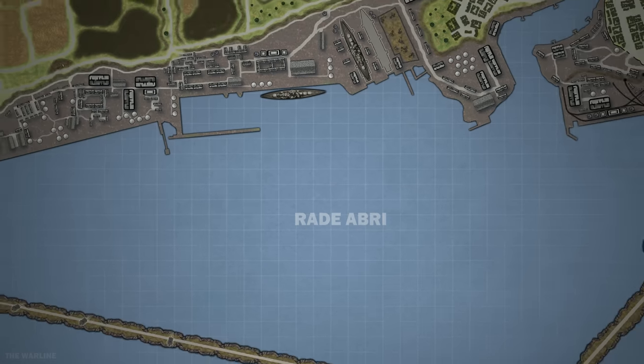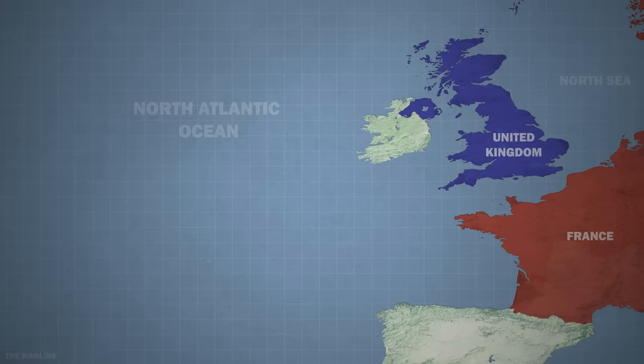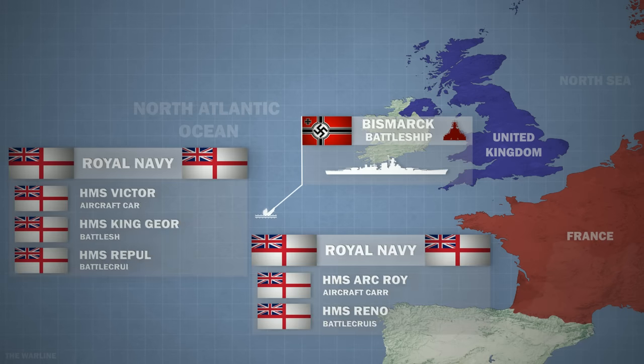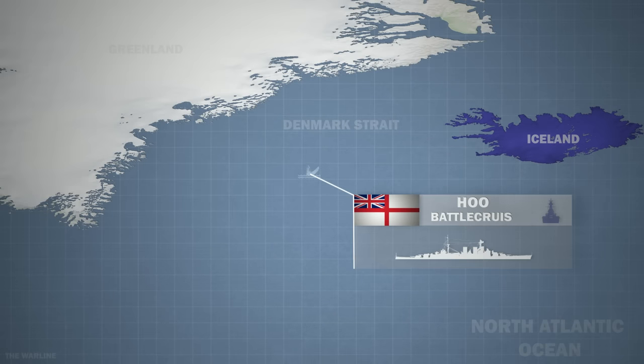To avoid continued attacks by the RAF, the Port of Brest was turned into a fortress by the Germans. Further anti-aircraft defences were enhanced and smoke generators were installed to cover the ships' positions. In late May, the German battleship Bismarck was sunk by the overwhelming force of the British Navy. The Navy was seeking revenge for the sinking of HMS Hood, which was sunk by Bismarck on the 24th of May during the Battle of the Denmark Strait.